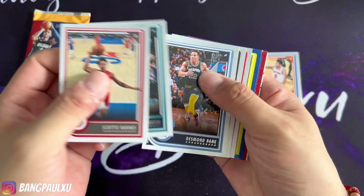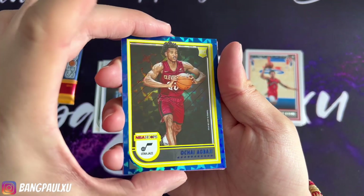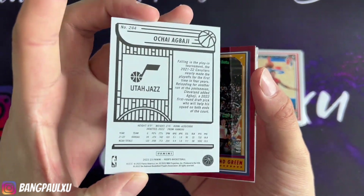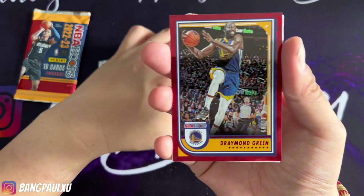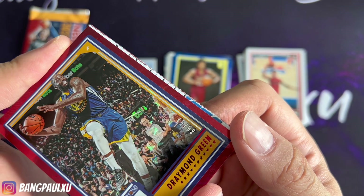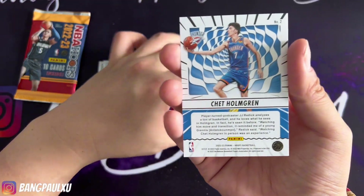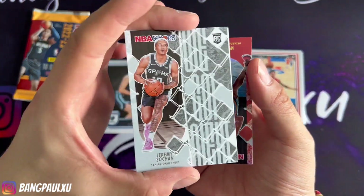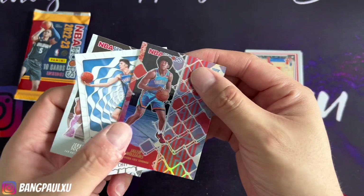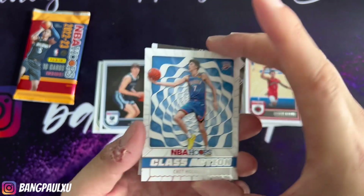I'm just going to go right through these. The blue with the yellow is just really, really weird. Ojibaji. We have a Draymond — look at that, 45 out of 99. This red with the yellow is kind of weird too. There you go. At least I got a Chet. I got a Chet, a Jeremy Sohan, and a holo of Jdub. Not bad. I'll take these. Class action Chet. Not bad.